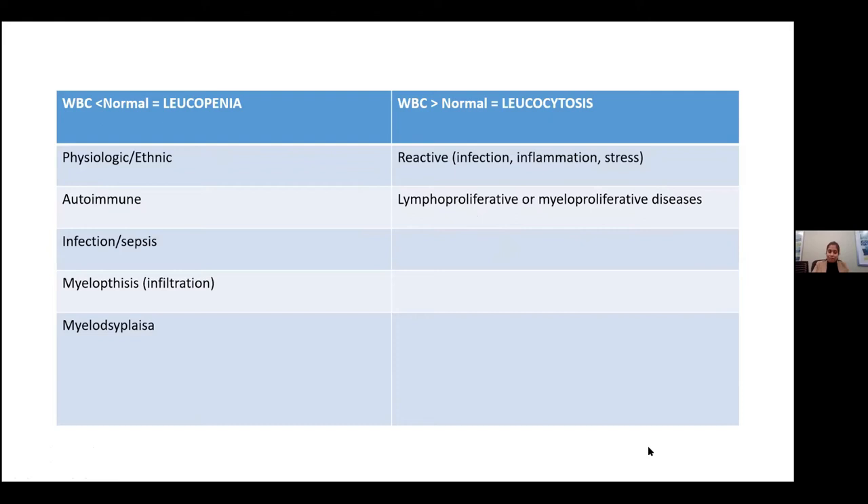A question came in asking to repeat how RDW distinguishes between iron deficiency anemia and thalassemia. RDW is basically a variation in cell size. Iron deficiency will have an increase in the RDW, but thalassemia will not. Both will have perhaps a little bit of anemia in common and definitely microcytosis in common, but the iron deficiency will have a high RDW and thalassemia will not.